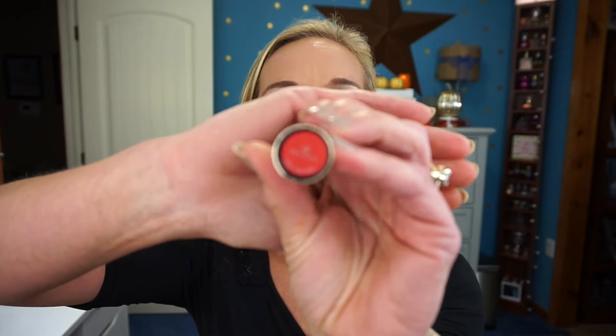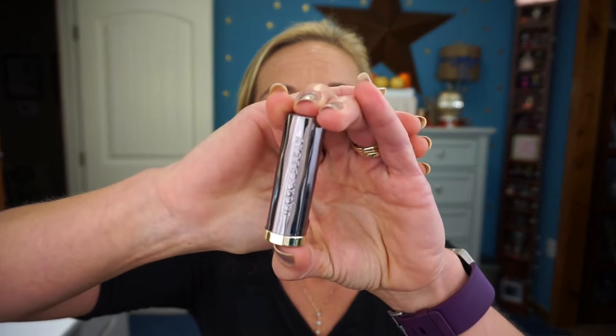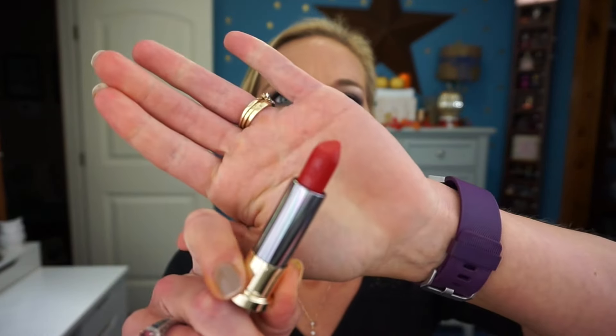Let's start with the first product I have on my lips: the Urban Decay Mega Matte in shade 714. Here's the shade and the container — it's a full-size lipstick in a really pretty container. It's a very red lipstick, as you can tell from my lips, and I think it's a really nice color that'll be great for the holidays.